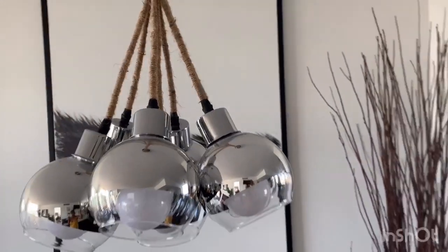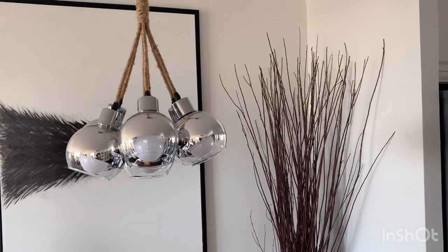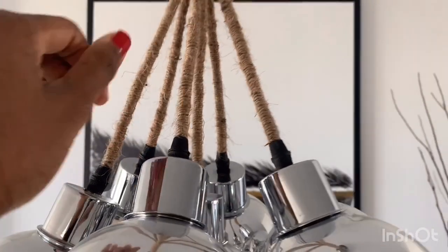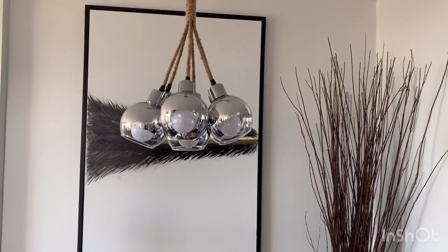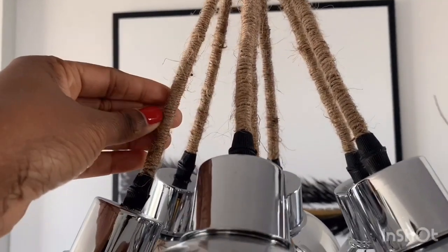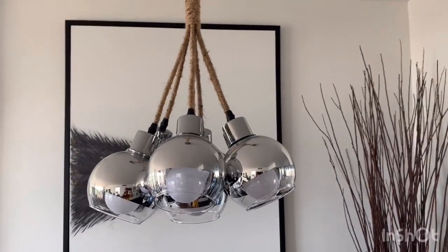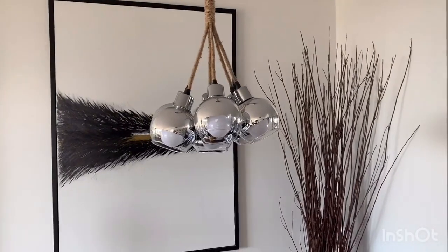The theme I'm going for is minimalistic Scandinavian with black, white, and natural elements like light woods, tan, and hints of gold — which is what I'm going for throughout my house. And as you can see at the base, I even spray painted it to give it that look — it wasn't even that color. If you saw what these cords looked like before, it was just plastic cheap-looking cords. But if that's something you're looking to do, you can do that as well. I think it looks pretty good.